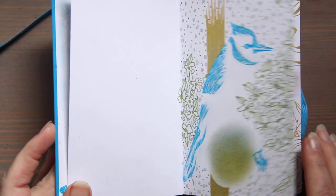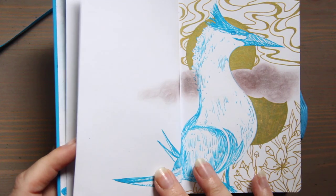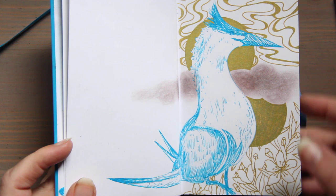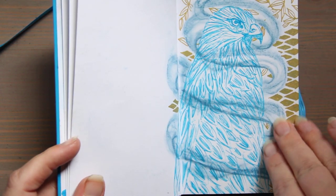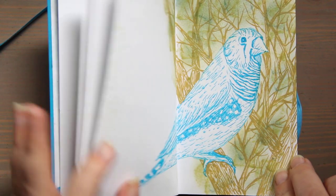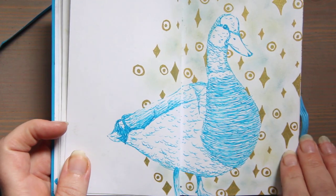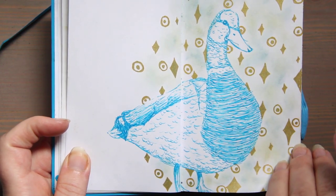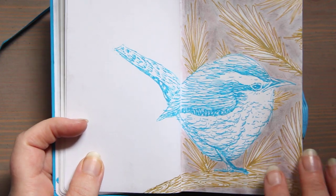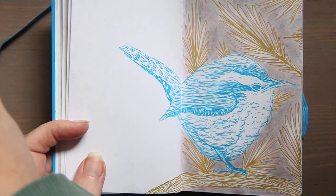I started off in an unusual style and eventually dropped it very quickly. Here's a blue jay, here's a tern, this is a hawk, this is a finch, and here is a duck.